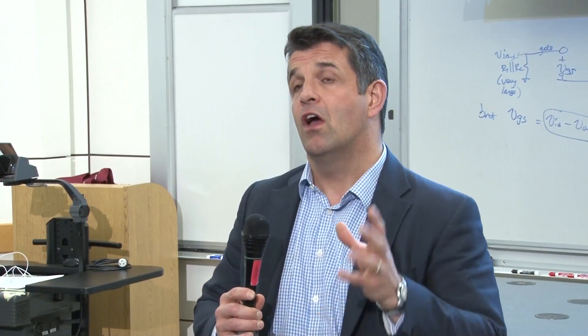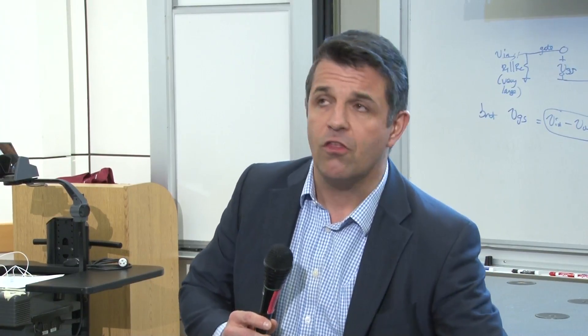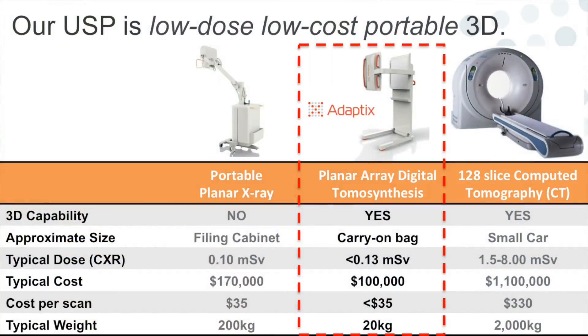This is low-dose, low-cost 3D imaging taken to the bedside — and potentially the GP clinic or an ambulance. We believe moving the point of diagnosis will give both clinical and economic value. Think about someone who falls in a nursing home: imagine if the ambulance could image them in situ and find out it's not a break, leaving them in the care of the general practitioner rather than transporting them to hospital. Our USP is low-dose, low-cost, portable 3D — positioned between current portable planar x-ray, where 'portable' means 200 kilos, and portable CT scanners the size of a small car.